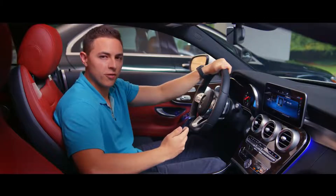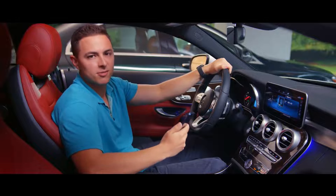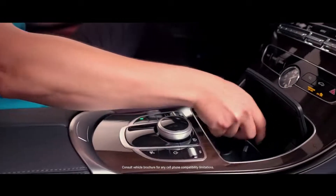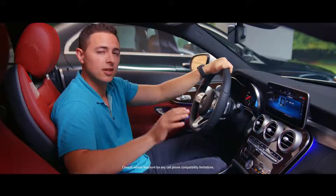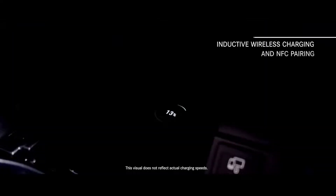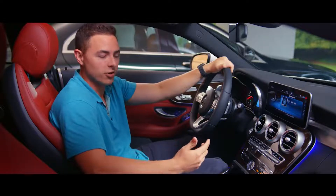Ever get into your car, check your smartphone, and realize the battery won't last much longer? Well, driving time now becomes charging time. With just a simple hand movement, your smartphone can be placed in the center console where it will charge wirelessly. With the optional inductive wireless charging and NFC pairing, the quick storage tray becomes a charging surface. All smartphones meeting the Qi standard can be charged easily while you're on the move.